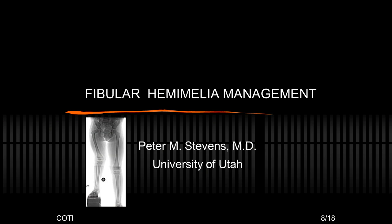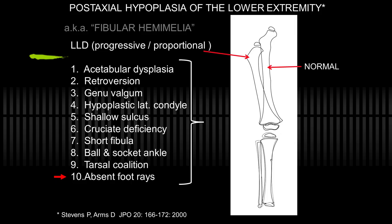I've been asked to address the management of fibular hemimelia, and the first thing I did was change the title to post-axial hypoplasia, realizing there's a spectrum from what you just saw presented. They may have significant femoral shortening as well as many other problems. Fibular hemimelia does not do justice to the fact that there may be a litany of problems that can evolve and be apparent over the years. I think it's a more generic, comprehensive term.